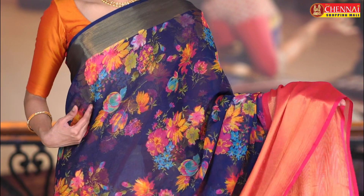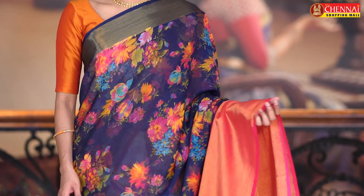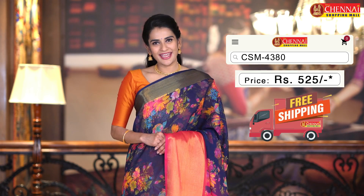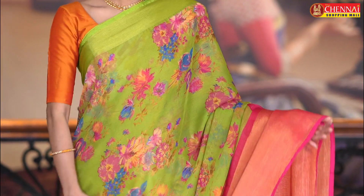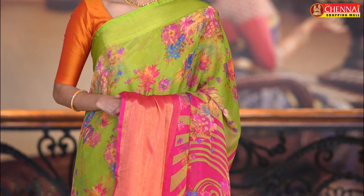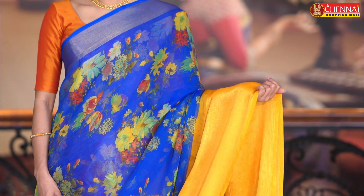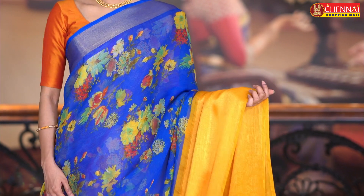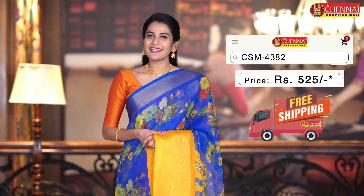Very bright color combination — navy blue and magenta color combination. Bright color prefer chesewaalki, this is the best color combination. Sari code CSM 4380. One more very very cool color combination — mehendi green and magenta color combination. Chala bond kada, e sari koda. Sari code CSM 4381. And this is the last sari in this pattern — ink blue and mustard color combination, a very very unique, light and bright color combination. Sari code CSM 4382. Just 525 rupees only.